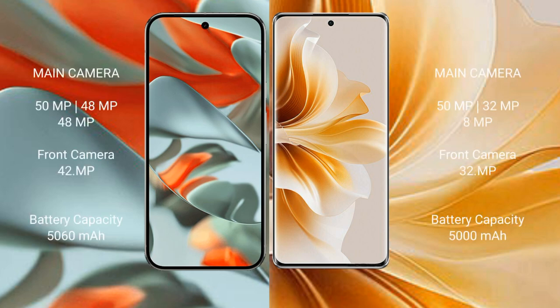The Google Pixel 9 Pro XL features a triple rear camera setup of 50MP plus 48MP plus 48MP, and a 42MP front camera. The OPPO Reno 11 features a triple rear camera setup of 50MP plus 32MP plus 8MP, and a 32MP front camera.